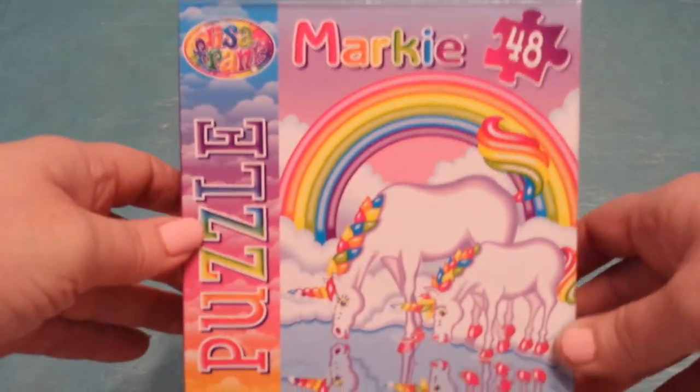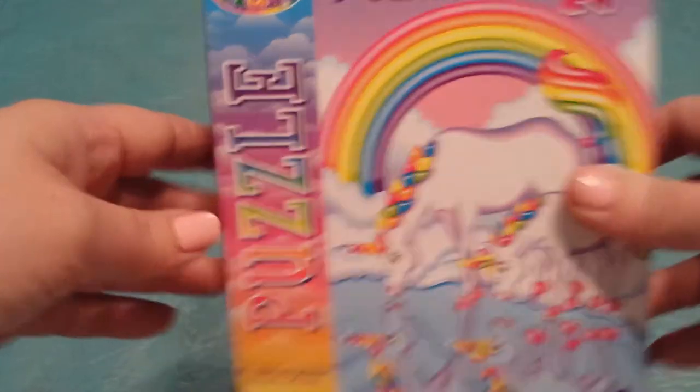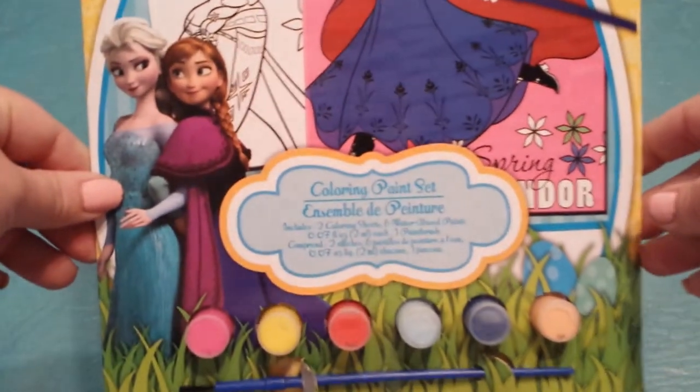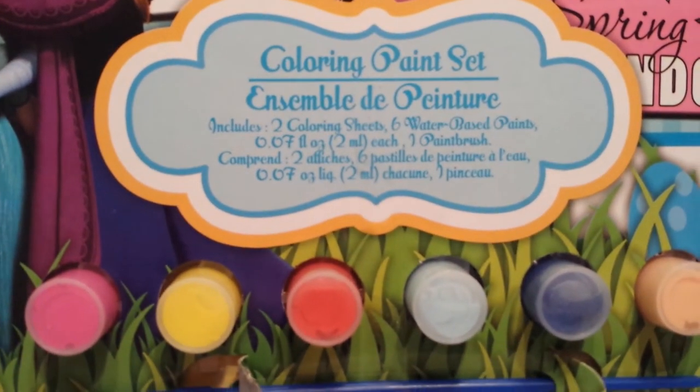I found the Lisa Frank marquee puzzle, 48 pieces — this is going in my great niece's basket. Then I also found a Disney Frozen coloring paint set for her. It comes with two coloring sheets and six water-based paints, so that's going in her basket as well.